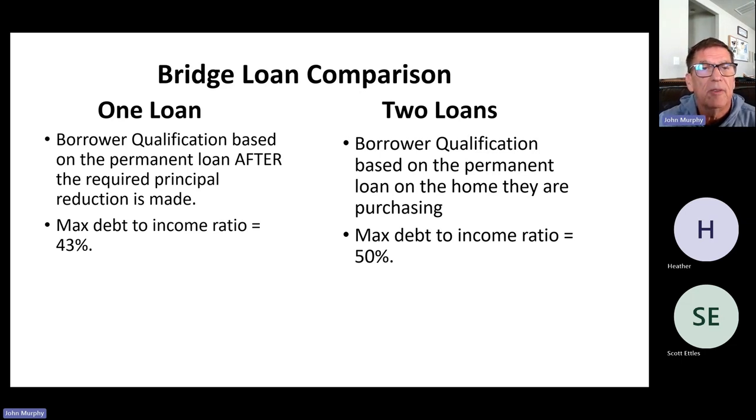The debt ratio qualifications are significantly different. The lender that does one loan requires a debt-to-income ratio of 43% — that's based on the permanent loan once everything settles, but it's still a relatively conservative DTI. The lender that does two loans allows the debt ratio to go up to 50%, significantly higher, which is one reason people use that loan over the first one — they qualify for more loan and more home.